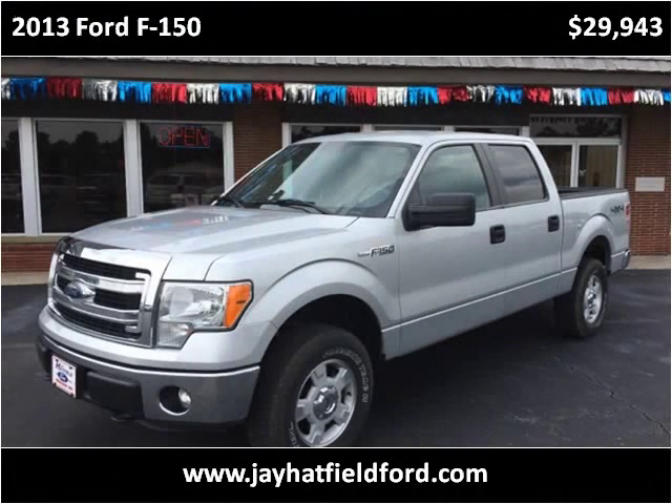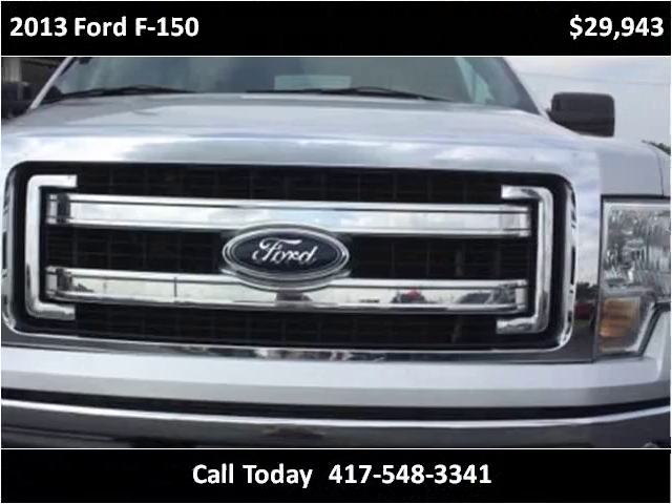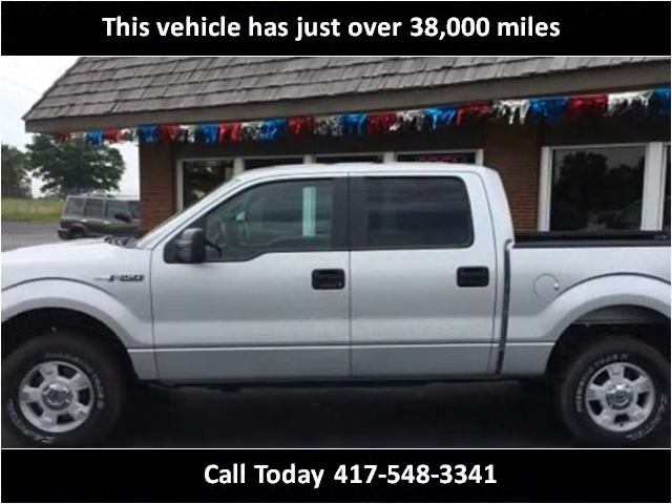This 2013 Ford F-150 is available from J Hatfield Ford. This vehicle has just over 36,000 miles.